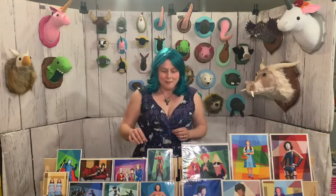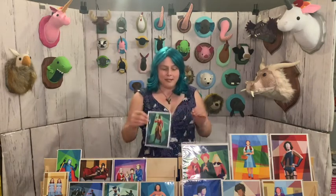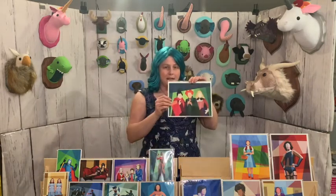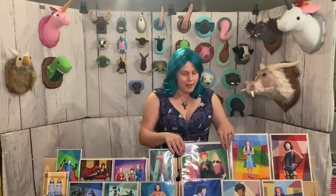We have bold geometric art prints illustrated by my husband Brian, and those come in sizes 5 by 7 and 8 by 10. They're shipped in a flat mailer to avoid damage in the mail and they're ready to frame.